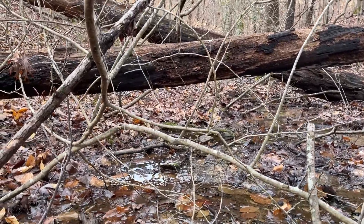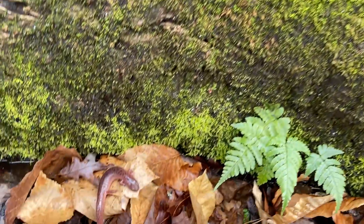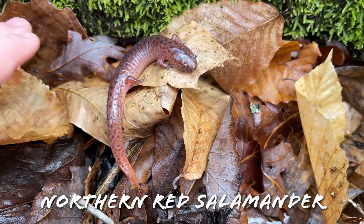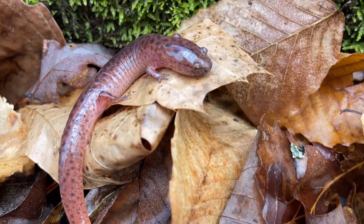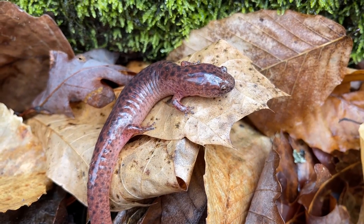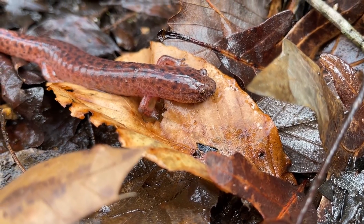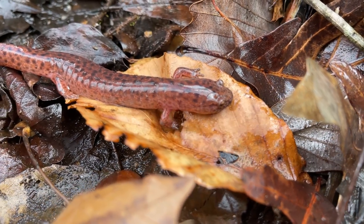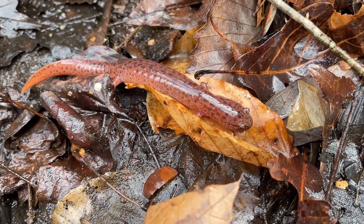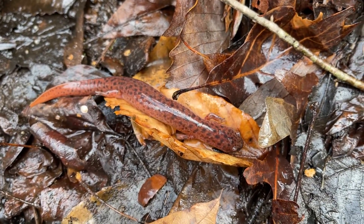We're still making our way up the seepage and it just keeps getting better and better looking for spring salamanders. I turned over a log and saw this little guy underneath — he's not very little actually. This is a pretty hefty northern red salamander, really handsome looking adult in good condition. Definitely probably the highlight of the day so far. We've seen a lot of these guys recently but they are always one of the things I look forward to seeing this time of year. Hopefully we'll be able to round off the day with a spring here in a little bit.